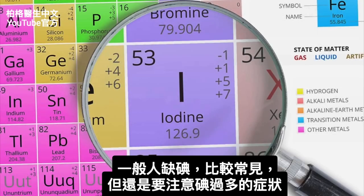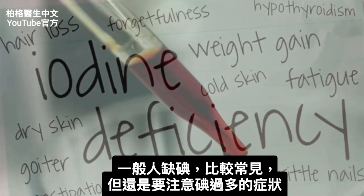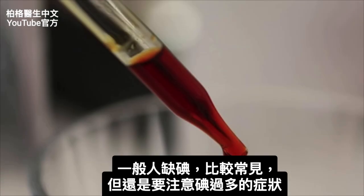It's more common not to get enough iodine — a lot of people are deficient — than to get too much iodine. But you should be aware of certain things that can happen if you take too much.